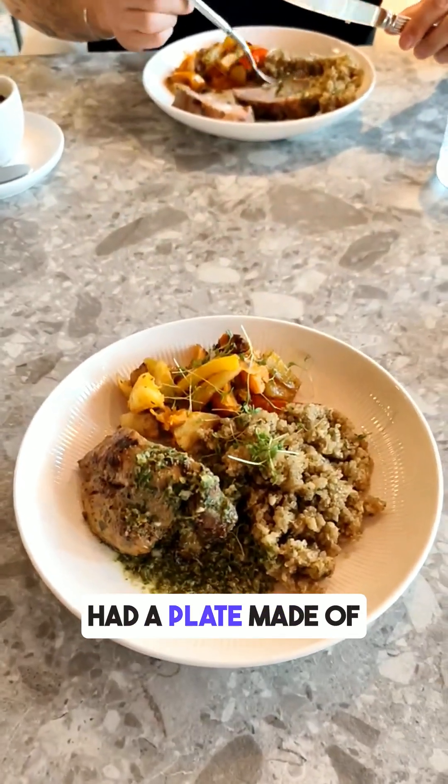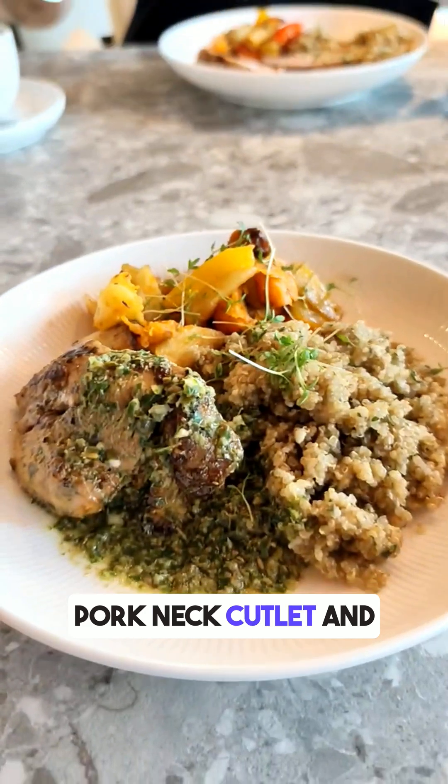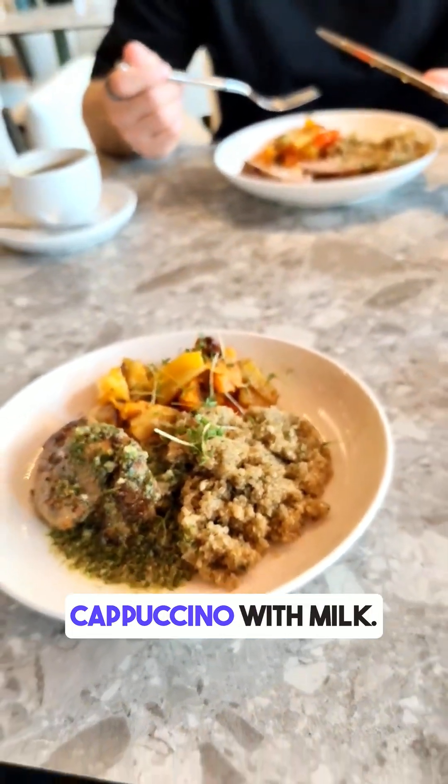For lunch in the restaurant, I had a plate made of one third quinoa, one third pork neck cutlet, and one third roasted vegetables. I also had a small cappuccino with milk.